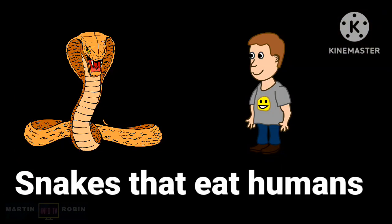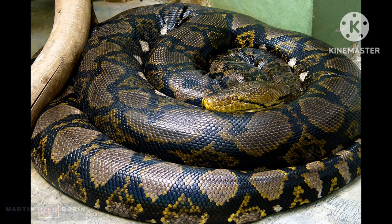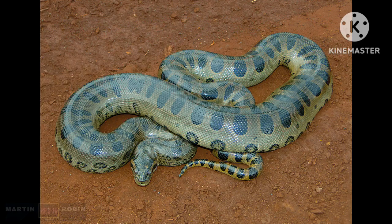Snakes that can actually eat a human — it sounds crazy, right? Yes, there are four types: the Reticulated Python, African Rock Python, Burmese Python, and Green Anaconda.